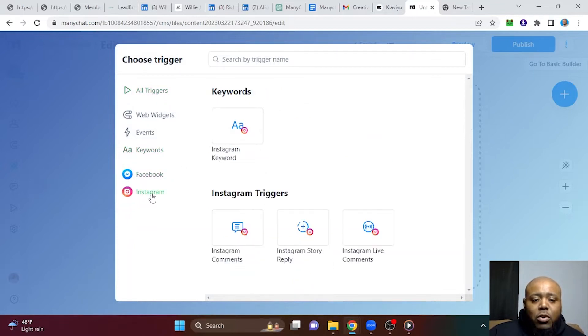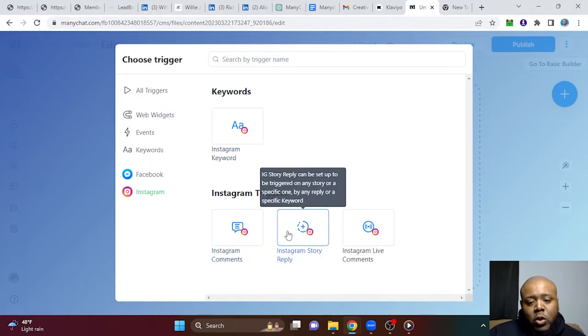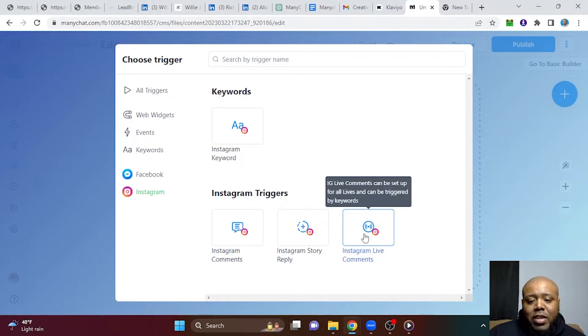So when I click it, I will go to Instagram. And on Instagram, you have four options: Instagram keyword, Instagram comments, Instagram story reply, and live comments. Meaning if you go on IG Live and someone comments on a video, you can also immediately send them the message for the survey. So just for the fun of it, let's go to IG Live comments.